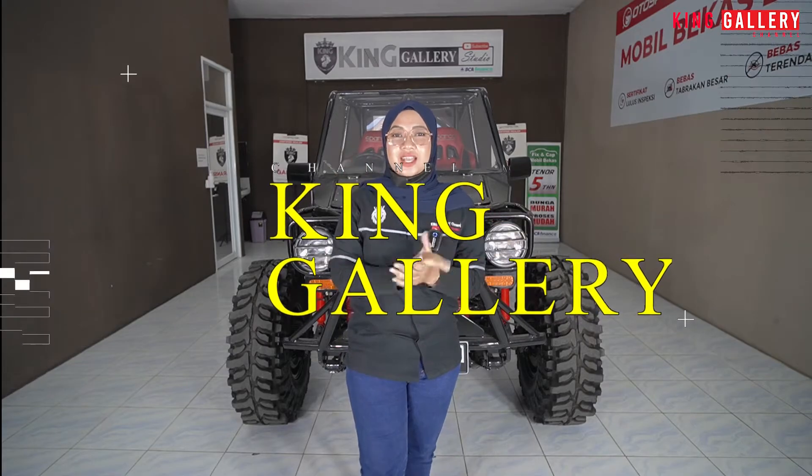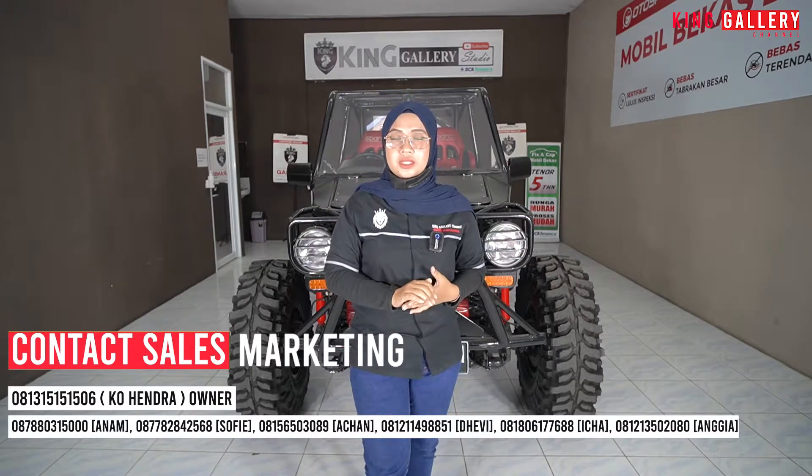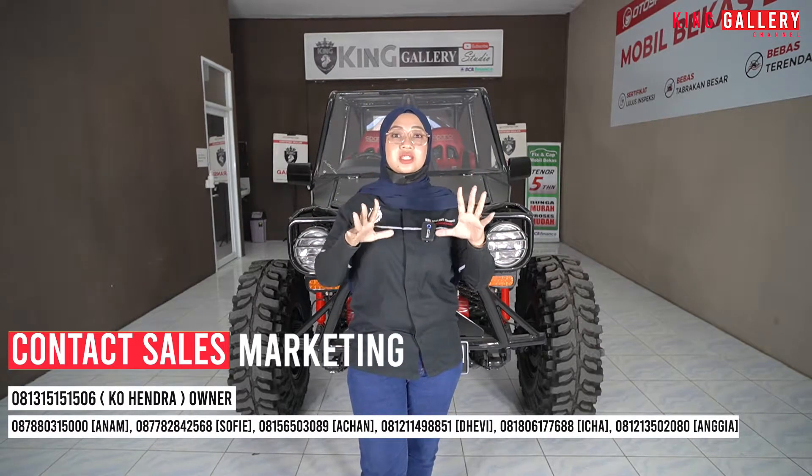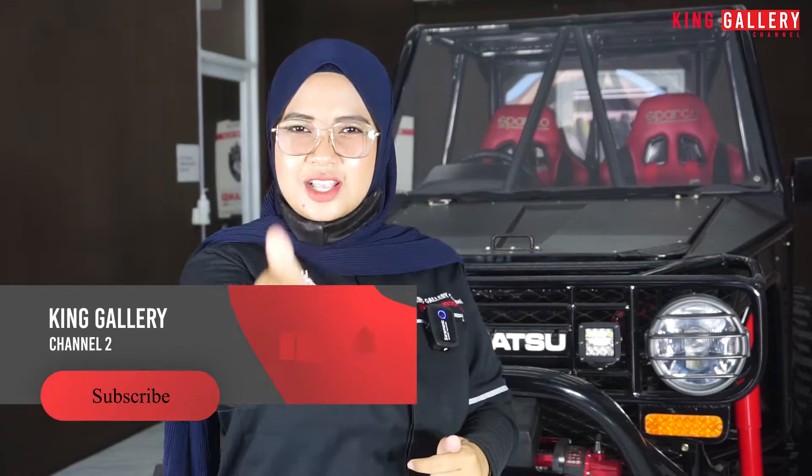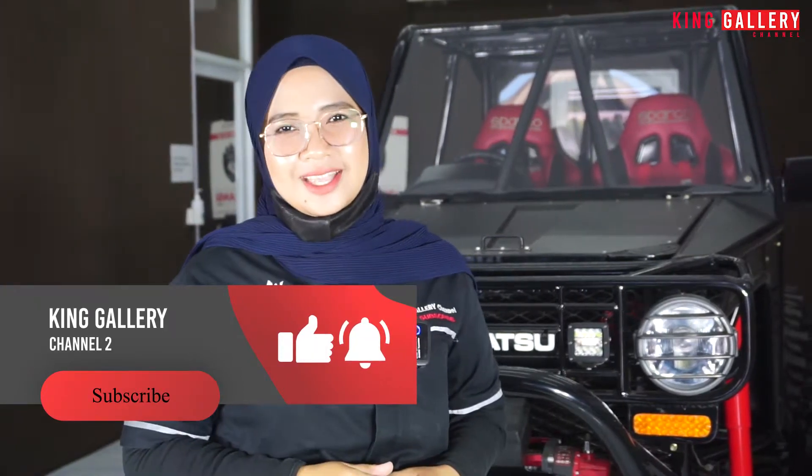Hello semuanya, balik lagi di channel Youtube kesayangan kita semua yaitu King Gallery Channel 2. Di siang hari yang cerah ini, Ica akan mereview stock lagi yang ada di King Gallery. Mau tau speknya seperti apa dan mobilnya seperti apa, jangan sampai skip videonya sampai akhir agar kalian gak ketinggalan informasi terupdate. Jangan lupa share, like, comment, and subscribe channel Youtube kita di King Gallery Channel.